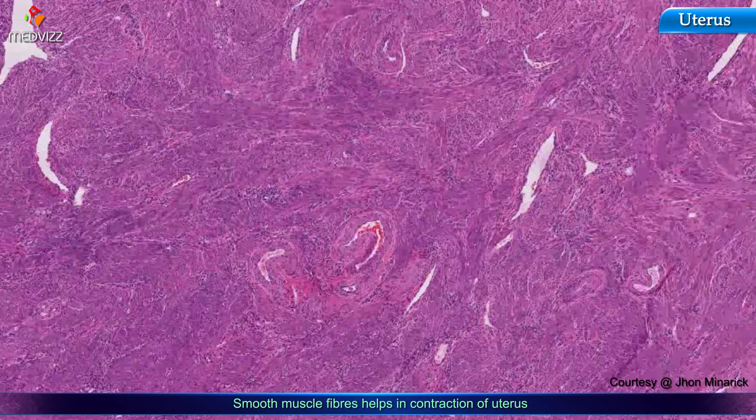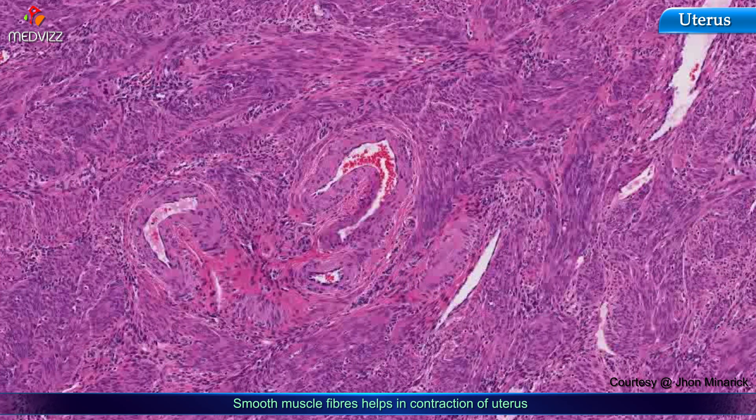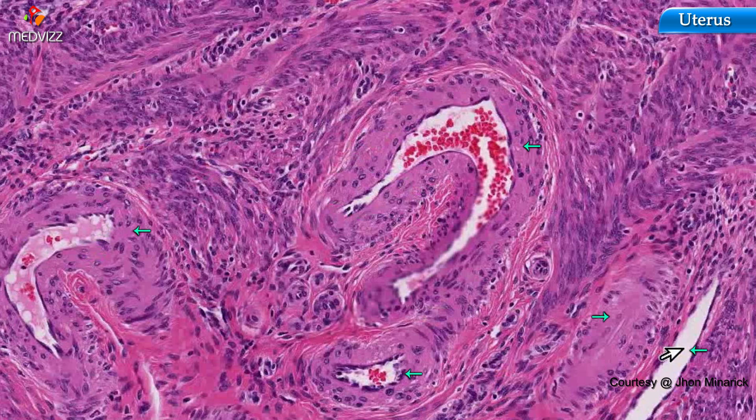The smooth muscle fibers are arranged every which way — arranged in whatever way it takes for the uterus to contract whenever it has to contract. We can see that it's rich in arteries and veins. Here's a nice vein, here's a nice artery.